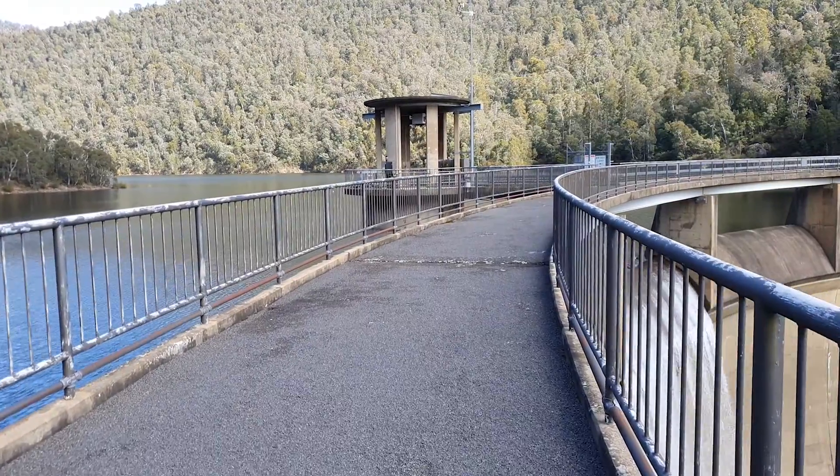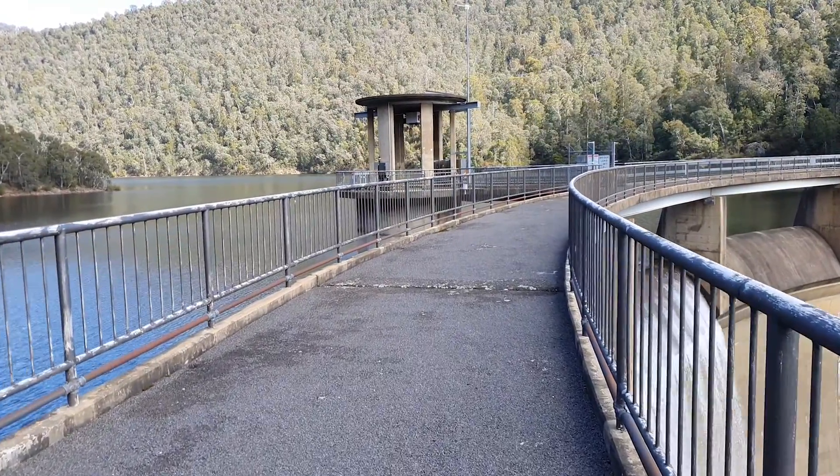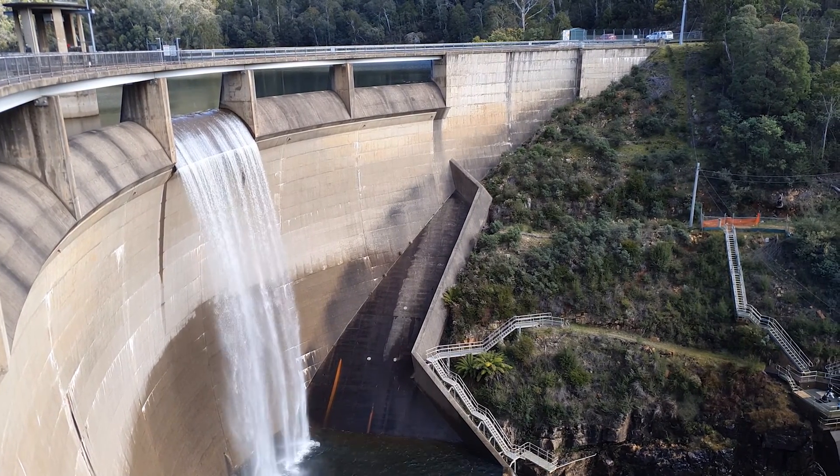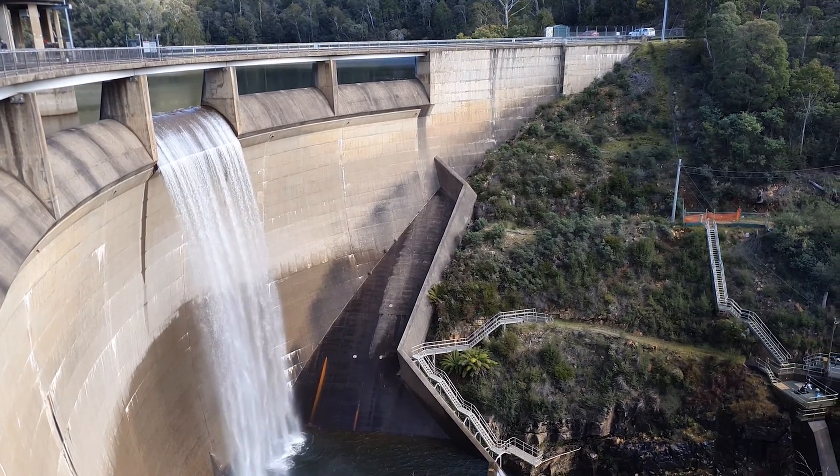A dam is an artificial barrier built across rivers to capture and store water. Icon Water has four large dams that we use to capture and store raw water for drinking water for Canberra and Queanbeyan.